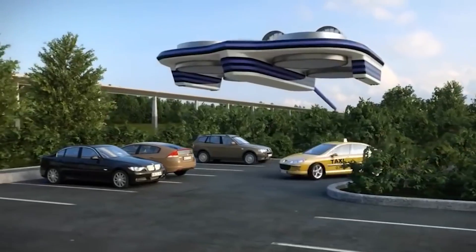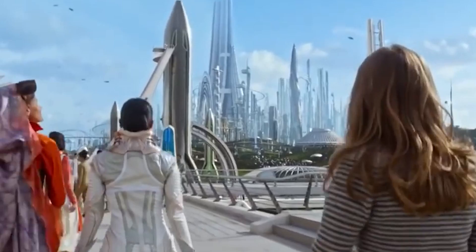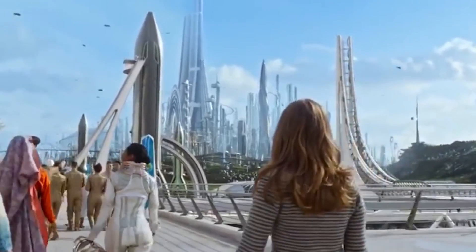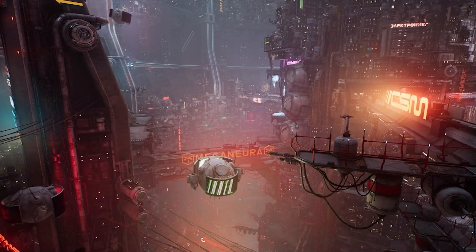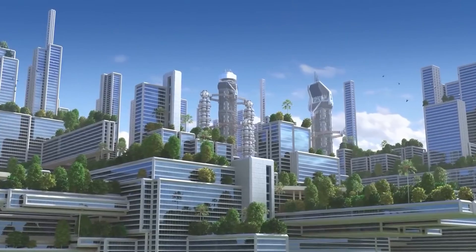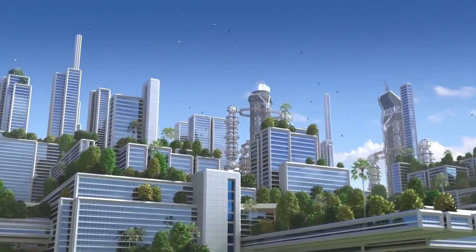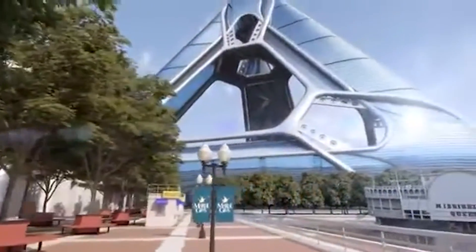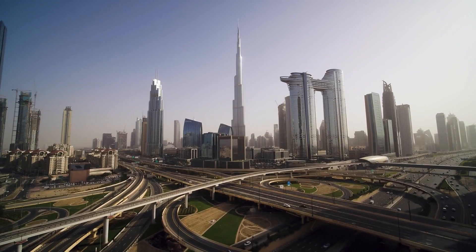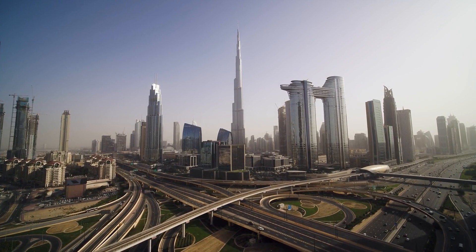Elevator technology has advanced significantly, allowing for unprecedented speeds in moving people around the city. Efficient transportation systems are strategically placed throughout the arcologies, enabling quick and easy movement in any direction, and this dense urban environment promotes faster citywide mobility. These innovative designs reflect a growing trend towards environmentally friendly human development, with a focus on retracting cities and infrastructure to make room for nature. Although traditional cities still exist, arcologies are emerging as the future of urban design.